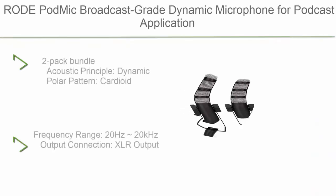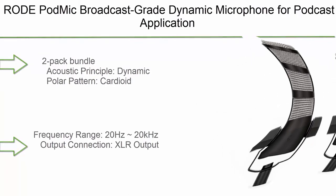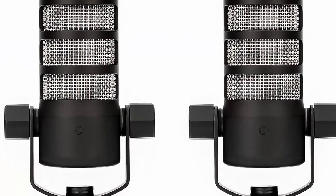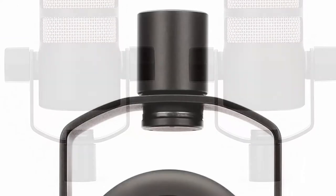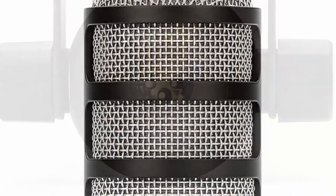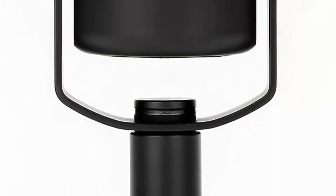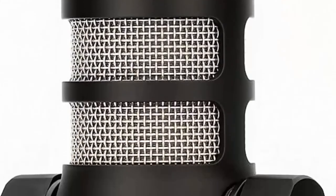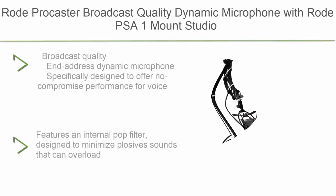Number 4: Rode PodMic broadcast-grade dynamic microphone for podcast applications, 2-pack. Acoustic principle: dynamic. Polar pattern: cardioid. Frequency range: 20Hz to 20kHz. Output connection: XLR.